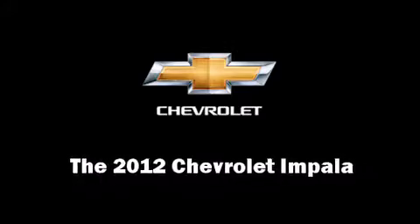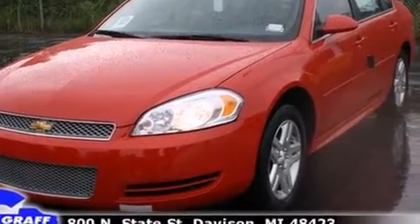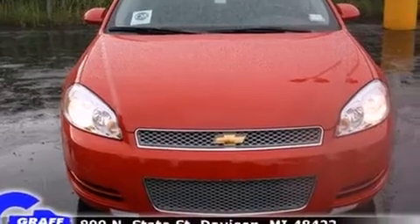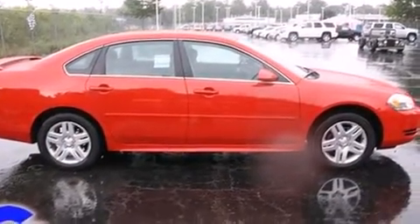Climb inside the 2012 Chevrolet Impala. This four-door sedan stands out among competitors in its class. It features an automatic transmission, front-wheel drive, and a refined six-cylinder engine.